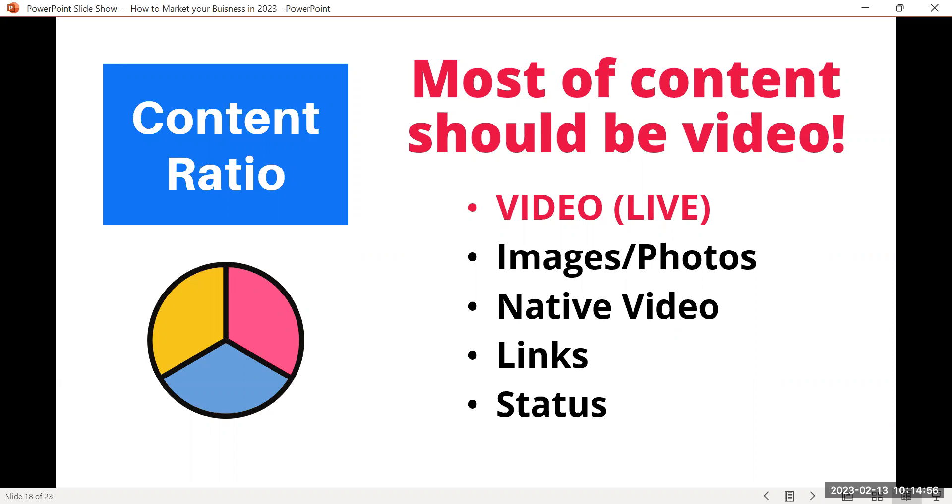On Google, you'll start to notice YouTube videos appearing in search results, not just links. When it comes to content ratio, promotional content should be a small portion — about 20%. The majority — around 80% — should be valuable creative content: branding, what's happening, fun shorts, reels, and uploaded videos. If you're not comfortable being on camera, you can create a presentation in Canva with voiceover, download it, and upload it to Facebook without ever going live.